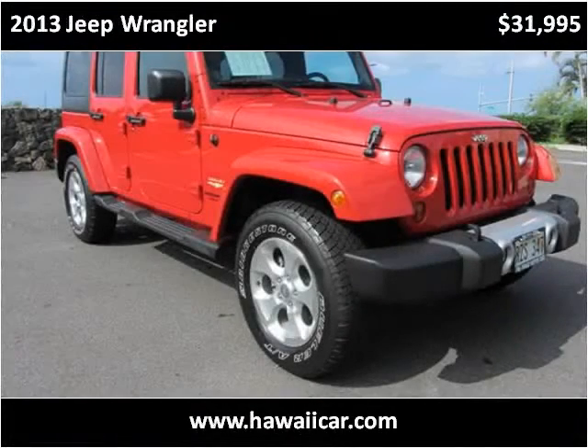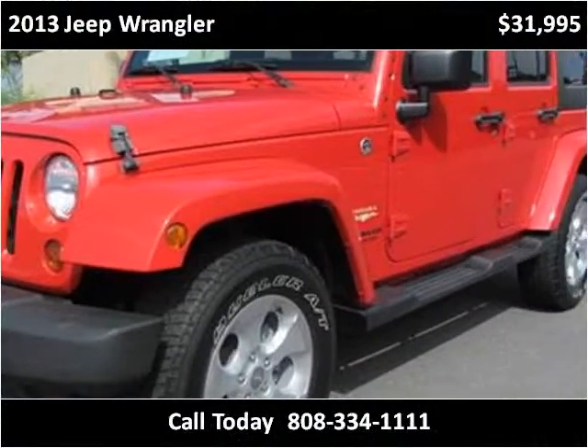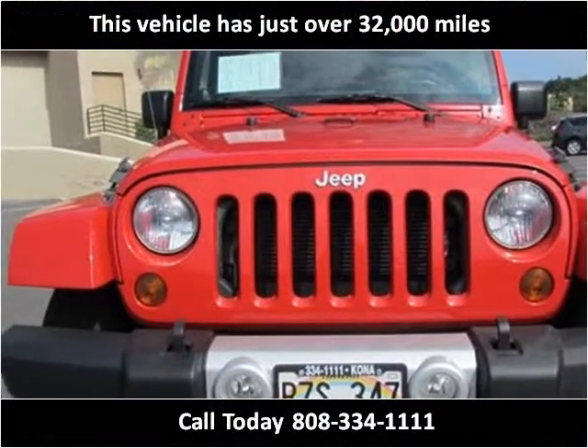This 2013 Jeep Wrangler is available from Pre-Owned Motor Cars. This vehicle has just over 32,000 miles.